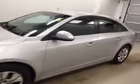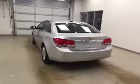This is stock number 160303 on a 2015 Chevy Cruze LT, and our exterior color today is silver.